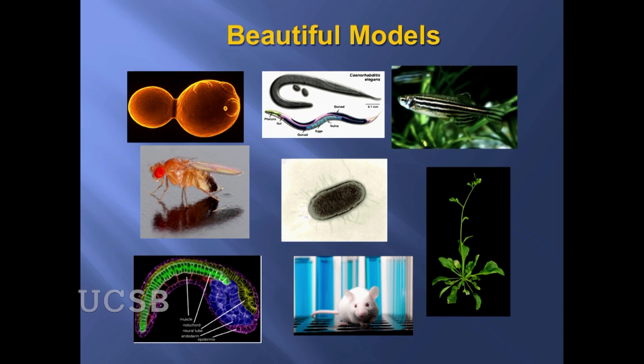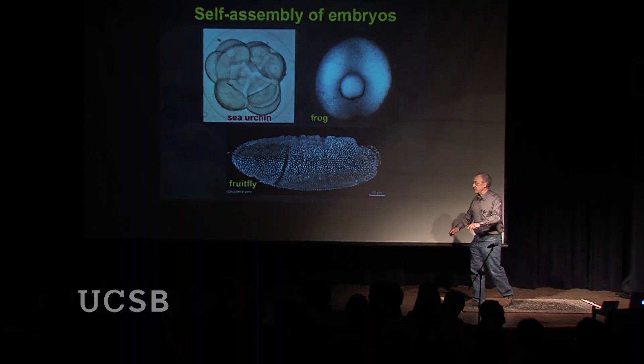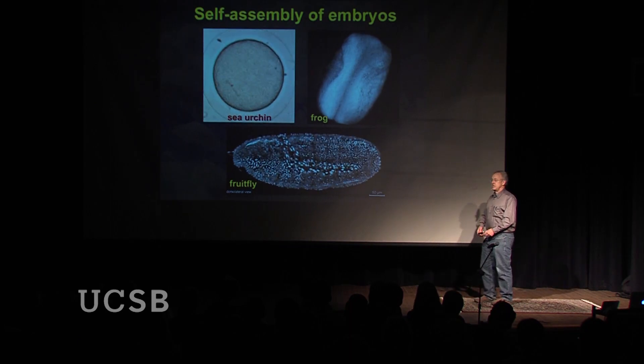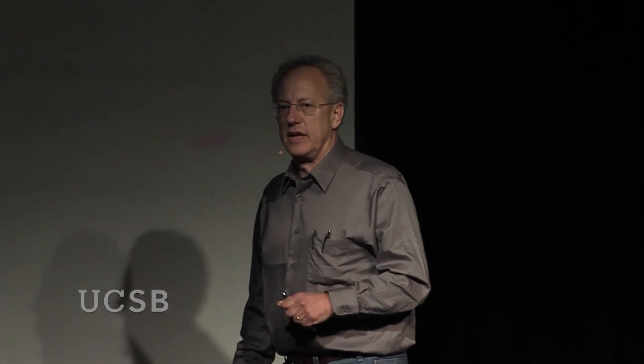I want to show you that self-assembly process. These are sea urchins, frogs, and fruit flies — common model organisms for understanding how embryos are assembled. There's an enormous amount happening; it's a very complex process. All of this is driven by genes. Genes result in the unfurling of the embryo into a complex animal starting from a fertilized egg, and all the self-assembly instructions are packed into that fertilized egg.